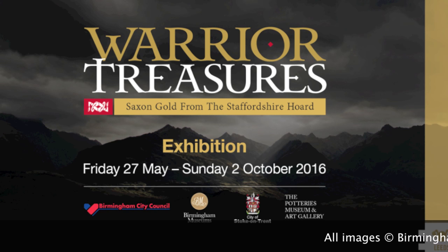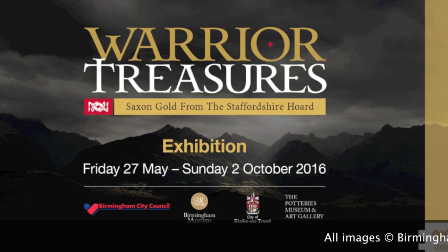You can see this and all the other gold and silver sword fittings from the Staffordshire Hoard in Leeds from Friday 27th of May until the 2nd of October.